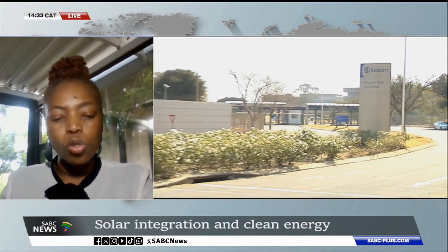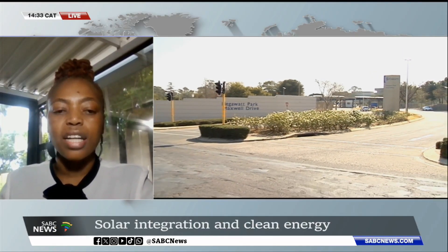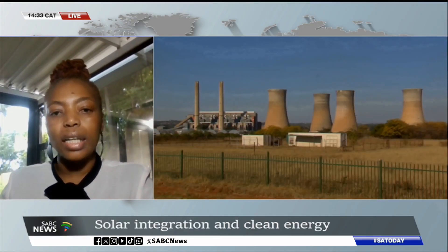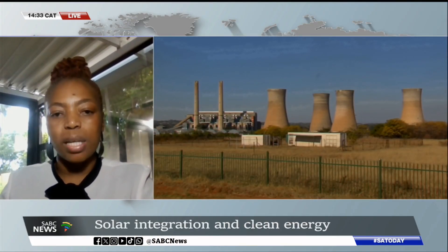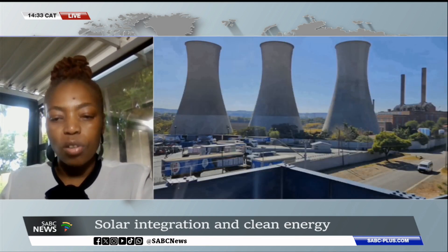However, most of them are still connected to ESCOM. Because solar generation is variable — when you don't have enough, users still rely on ESCOM for supply. Hence they are being charged connection costs. Jose Muleshe, thank you so much for unpacking that for us. Jose Muleshe is an energy expert, speaking there on small-scale embedded generators.